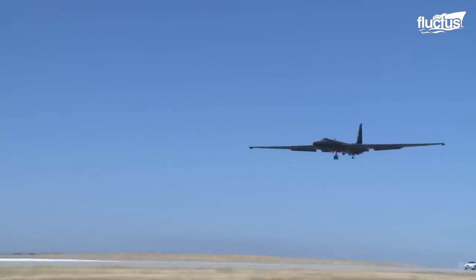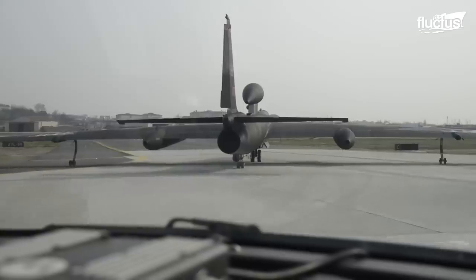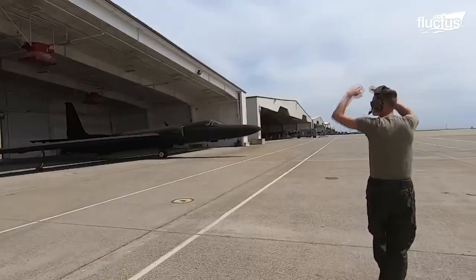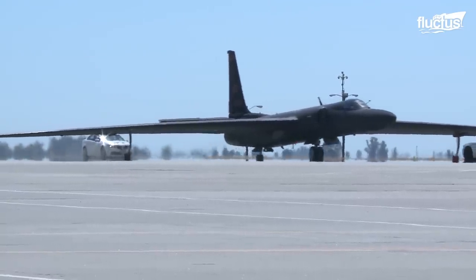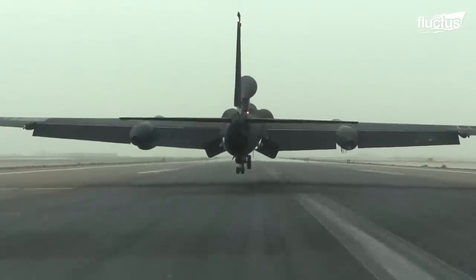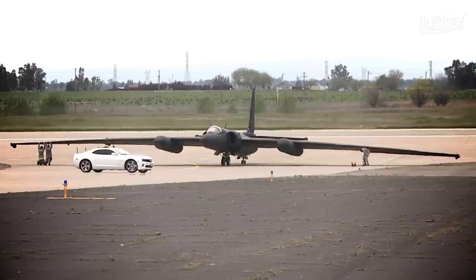One major change: the new U-2 Dragon Lady design was stripped of its original landing gear. Rather than a typical fighter jet's three-wheeled landing gear, the U-2 Dragon Lady was given two wheels, both placed along the center of the plane.